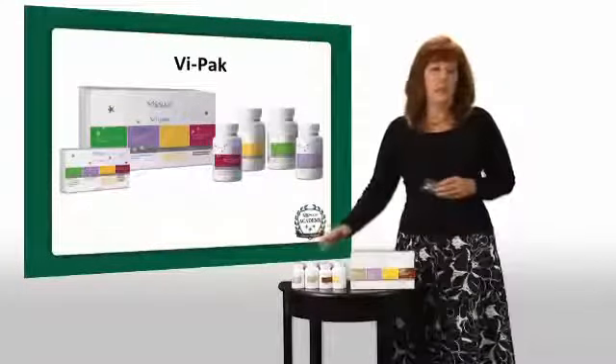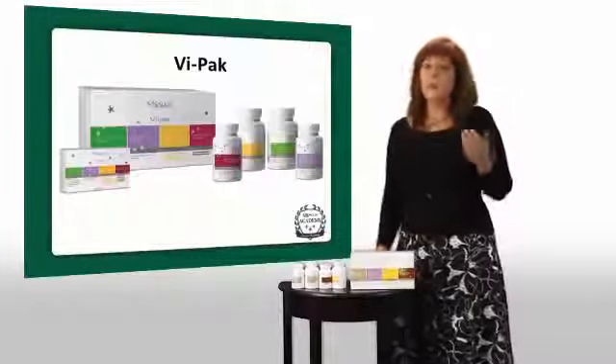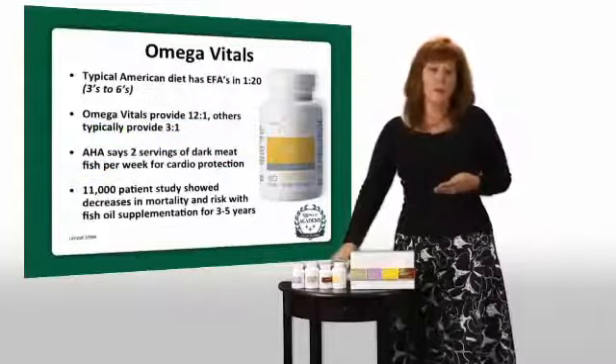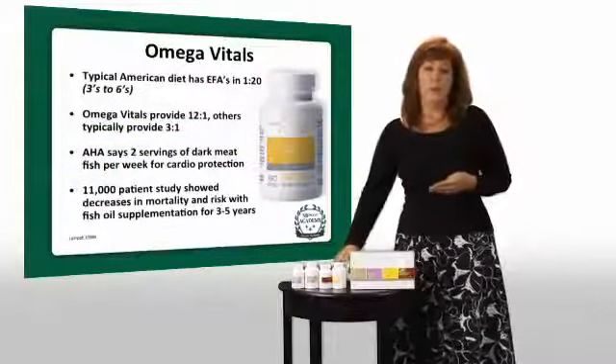We're going to go into each product separately. But first of all, the ViPak has four components — it's a complete health system. We have our Omega, a very robust Omega, which we'll talk about in a moment.